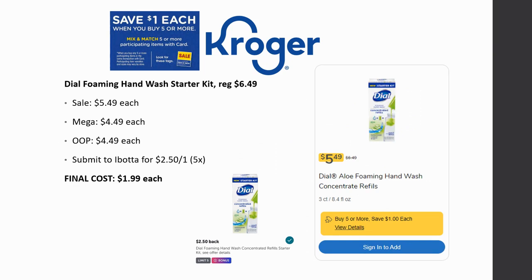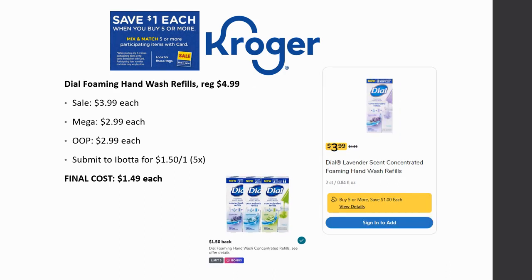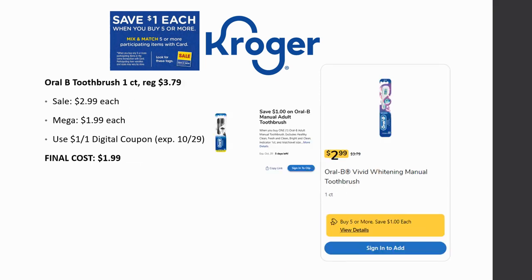Dial foaming hand wash starter kit is regularly priced $6.49, on sale for $5.49, mega sale for $4.49. Look for hanging tags in store for an even better deal. Ibotta gives $2.50 back on one, limit of five times — final cost is $1.99. Dial foaming hand wash refills are regularly priced $4.99, on sale for $3.99, mega sale for $2.99. Submit to Ibotta for $1.50 back on one, limit of five times — final cost is $1.49. Again, look for those hanging tags to make it even cheaper.